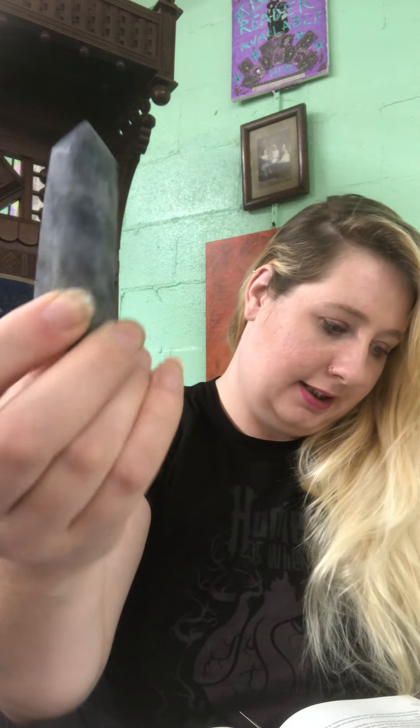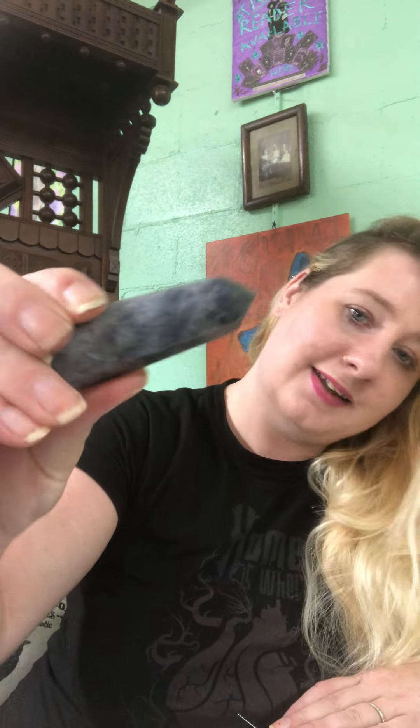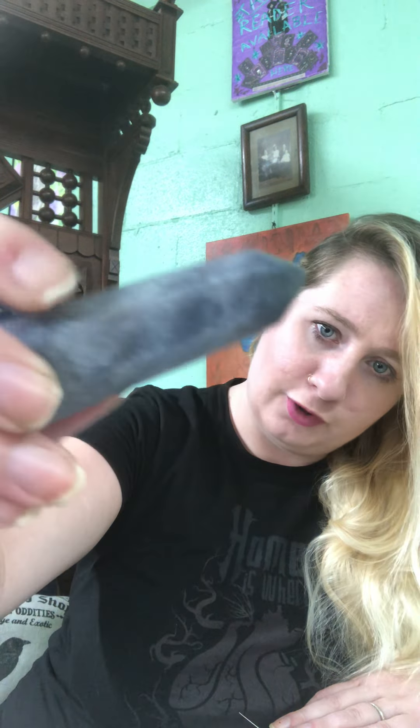We're going to do Iolite today. Iolite is a magnesium aluminum silicate mineral with a hardness of seven to seven and a half. It activates your third eye chakra, it's a wind element, and it applies to inner vision, shamanic journeys, healing of old wounds, and soul retrievals. It blends normal conscious thinking with intuitive knowing.